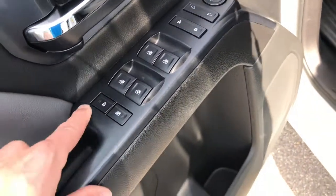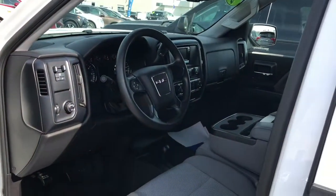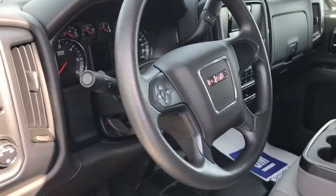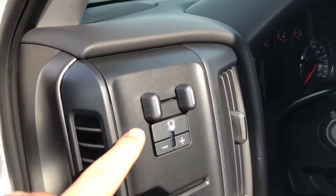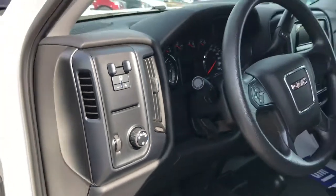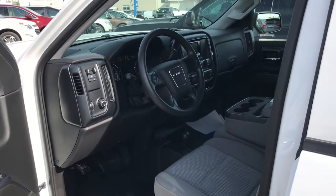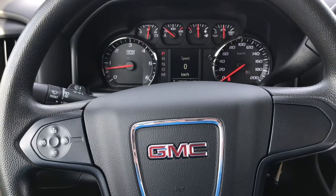Moving on to the door panel, you're going to find your power-adjustable side view mirrors and your automatic one-touch-down windows with child safety locks located just below. Taking a look at the steering wheel, just next you're going to find your trailer brake controller, and you have your light controls and brightness switch. Pretty plain Jane but, like I said, a really reliable workhorse here.